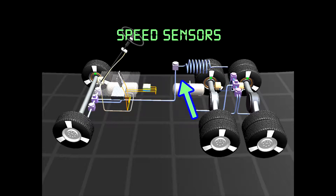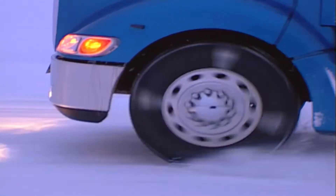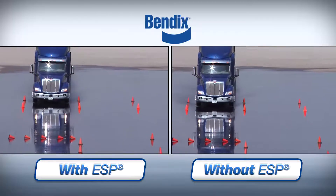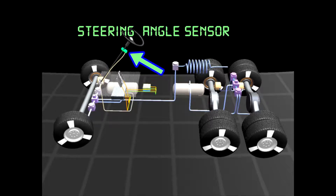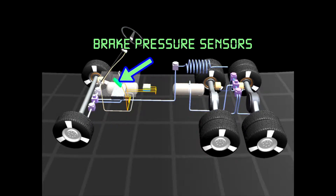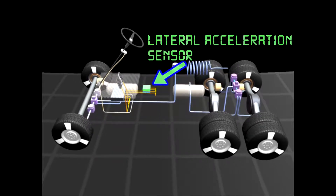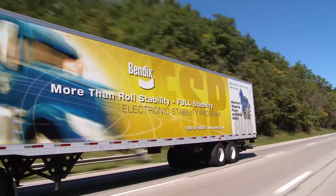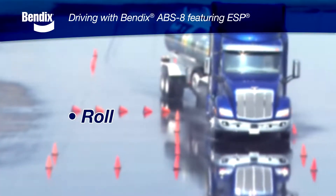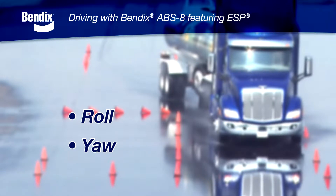ABS performs through a system of sensors and valves. The sensors continuously monitor the wheel speed and the valves act to minimize wheel lock-up during braking, helping to keep the vehicle under control. The ESP system enhances the standard Bendix ABS system by supplementing the wheel speed sensors with several other types. The steering angle sensor detects steering input and is the first indicator of a maneuver. The brake pressure sensors monitor the amount of an operator's braking. The lateral acceleration sensor detects the side force that could make the vehicle roll over. And the yaw rate sensor helps determine if the vehicle is responding properly to driver steering input.